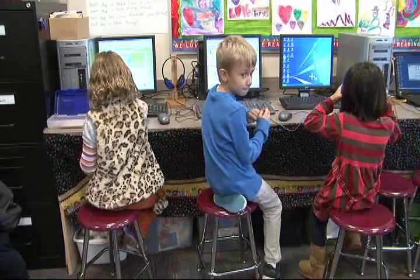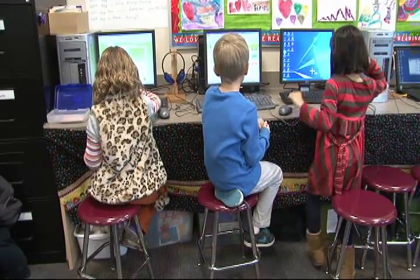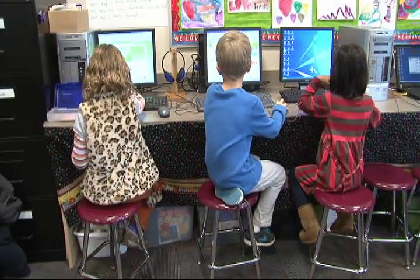Hi, I'm Patty Greenwood and I teach first grade at Roosevelt Elementary. I'd like to show you how we use technology in our classroom. Today what we'll see is kids working individually on a program called IXL on the computer. It's a math program.